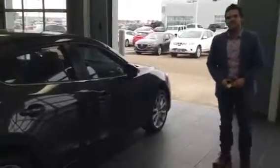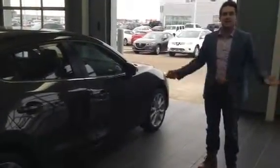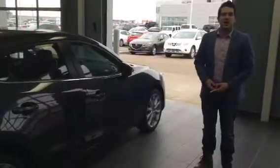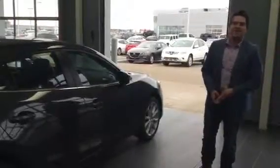There you have it, the 2016 Mazda 3 GT. Come down to LA Mazda and book your test drive. I'd love to see you — give me a call at 780-986-9665 and I'll talk to you soon, have a good day.